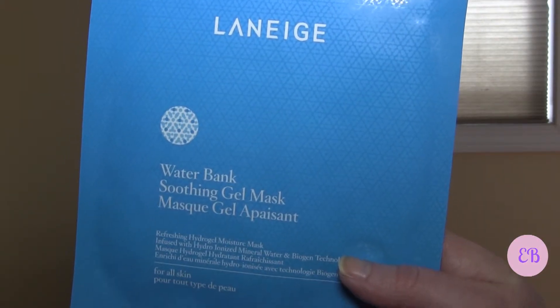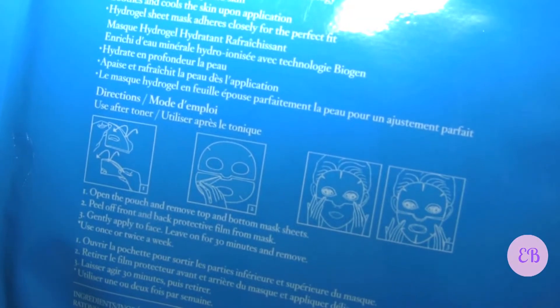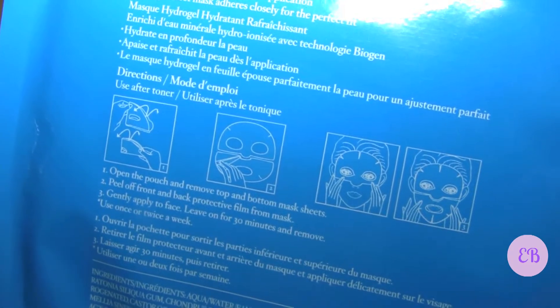This final item is by Laneige, a brand I've really been liking. It's a Water Bank Soothing Gel Mask — a refreshing hydrogel moisture mask infused with Hydro Ionized Mineral Water and Biogen Technology, for all skin types. It looks like it goes over the whole face in two parts — a top and bottom sheet mask. I haven't used sheet masks yet but I'll give this a try next month. We also have a little sample of Maybelline Dream Velvet Gel Whipped Foundation in Classic Ivory, plus a $2 off coupon.